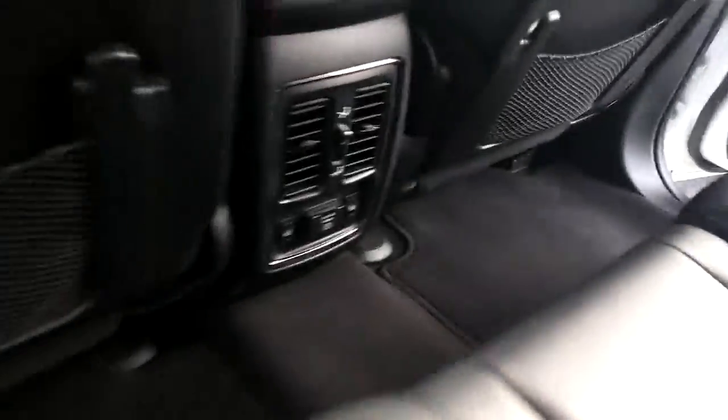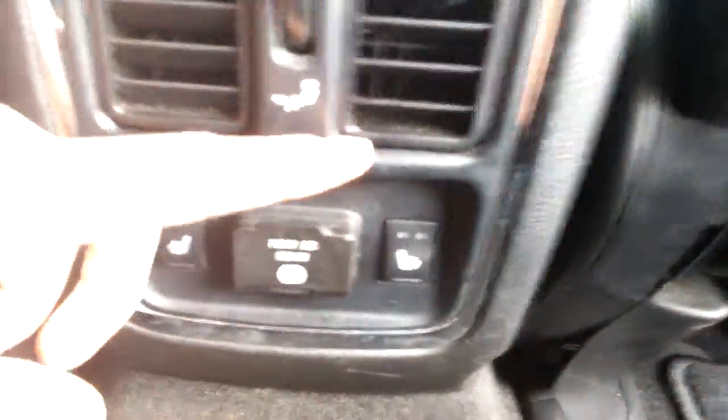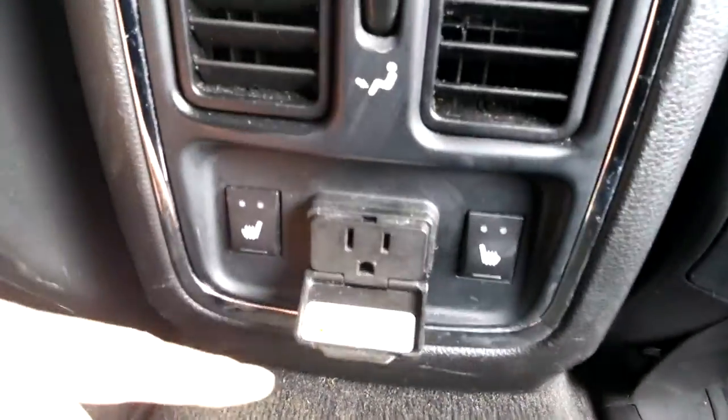In the back seat, you have rear climate vents and also heated seats for the back as well. Here's the three-pronged wall outlet mentioned before, located in the rear.